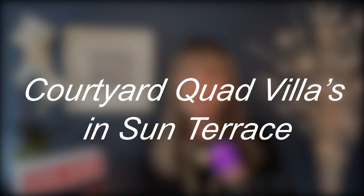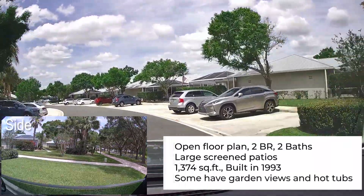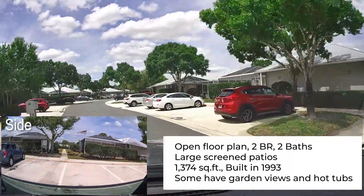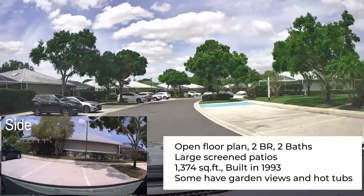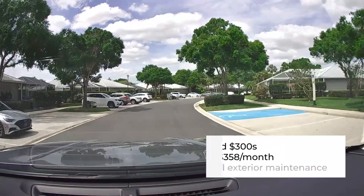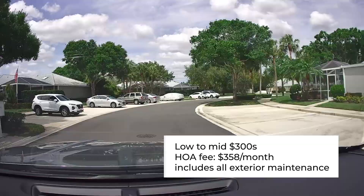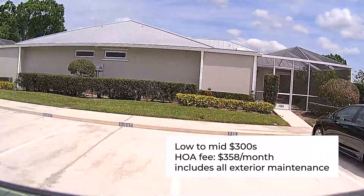Let's start with the Courtyard Quad Villas in Sun Terrace. They are an open floor plan with two bedrooms and two baths. They have large screened-in patios and are about 1,374 square feet. They were built in 1993 with poured concrete, and some have garden views with hot tubs. All of the homes I'm going to describe were built by DiVosta, which builds a quality home. These homes are priced around the low to mid $300s. The HOA fee for this development is $358 per month, and it includes all exterior maintenance, which means roofs, painting, etc.